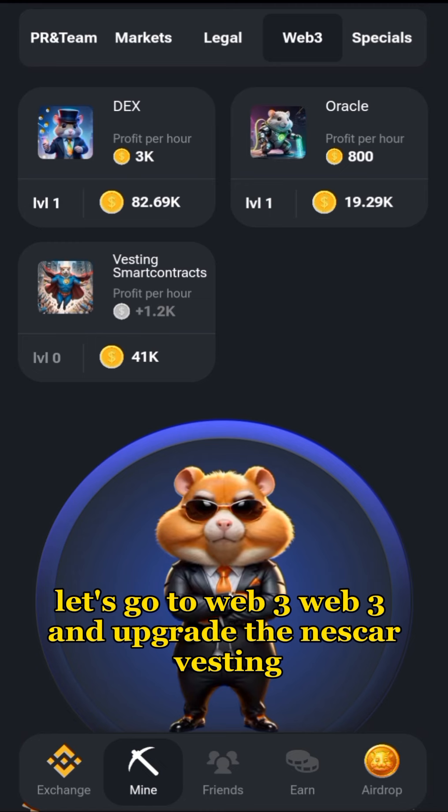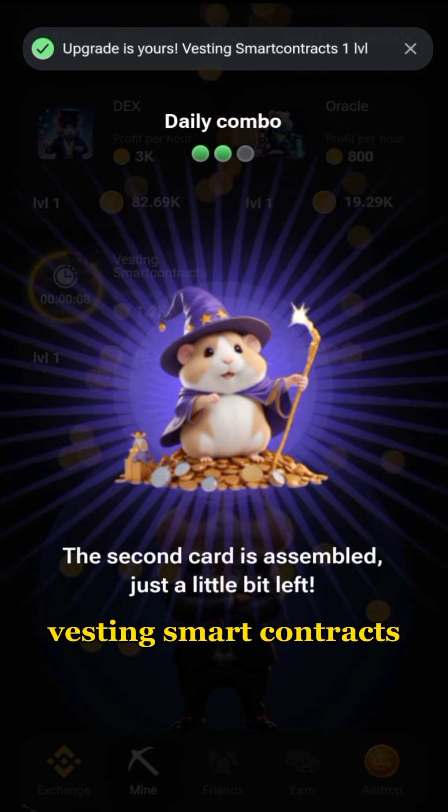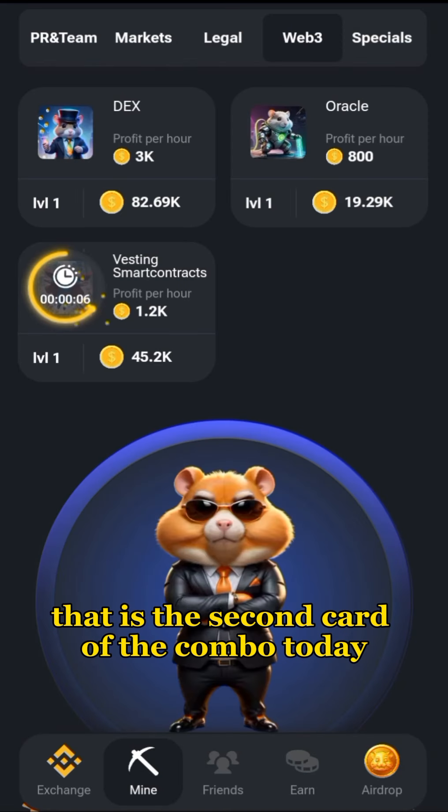Now let's go to Web3 and upgrade the next card: Vesting Smart Contracts. Vesting Smart Contracts is the second card of the combo today.